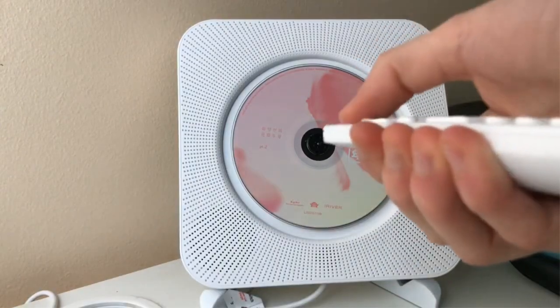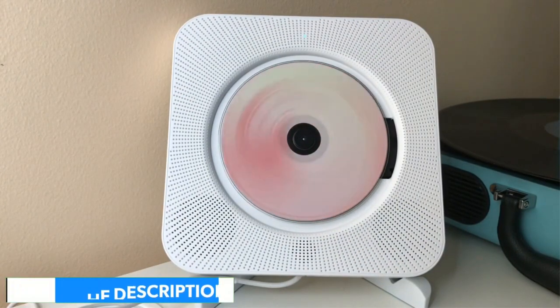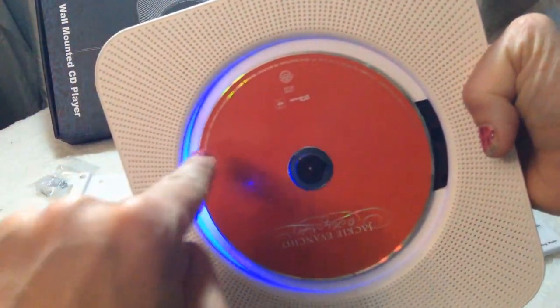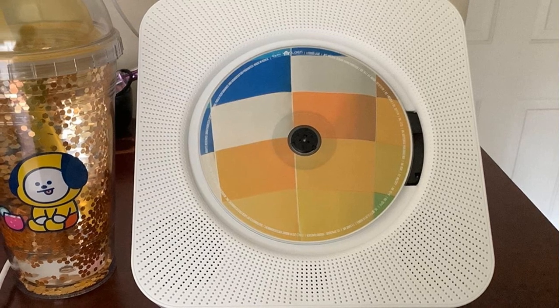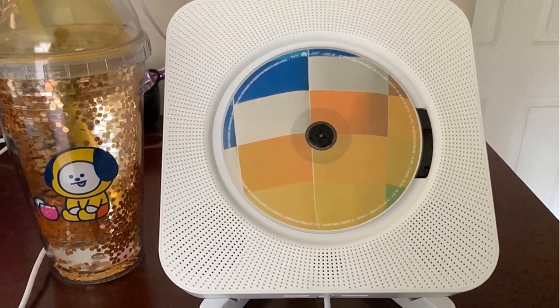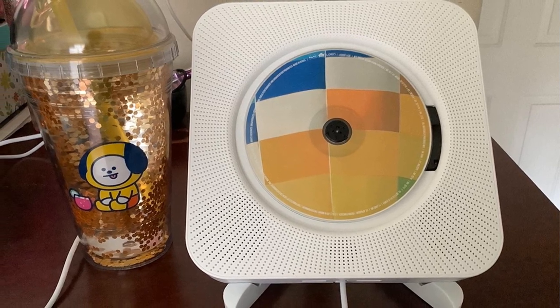Unlike most other options, the Kusia also ships with a remote control so that you don't have to manually access the player to change tracks. It features built-in hi-fi speakers for high-end audio output. The Bluetooth connection reliability is also much better than many other options, with up to 33 feet of connectivity range, thanks to Bluetooth version 4.2 powering the device.